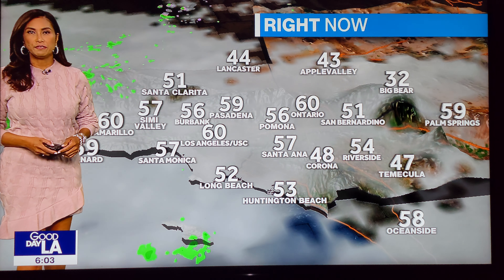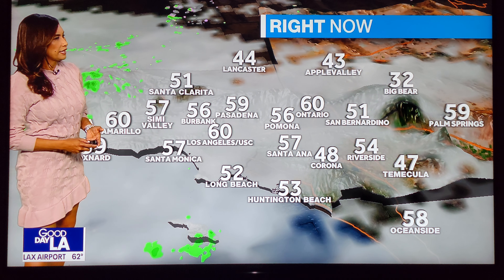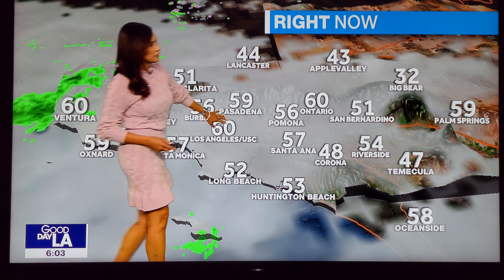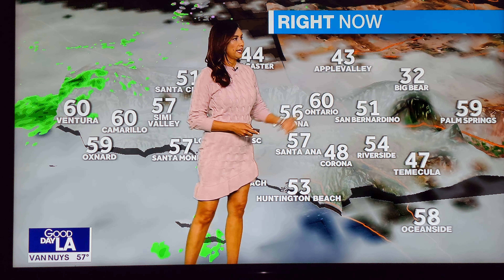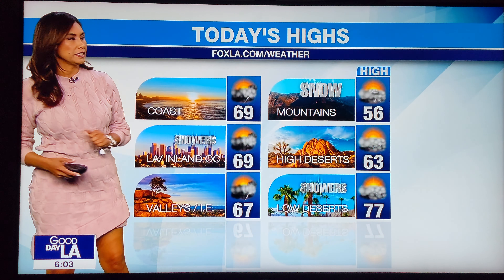Temperatures are in the 50s. It's kind of mild because we're tapping into that subtropical moisture from the south — it's not quite as cool. Temperatures mostly in the 50s and even near 60 degrees in downtown LA, 57 in Santa Ana. Freezing temperature, 32 in Big Bear — that's actually warmer than yesterday at this hour.